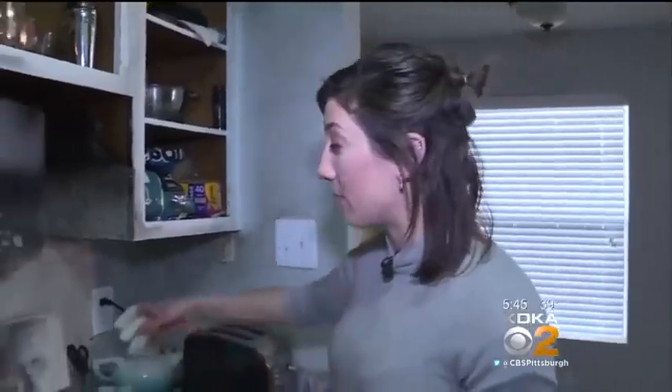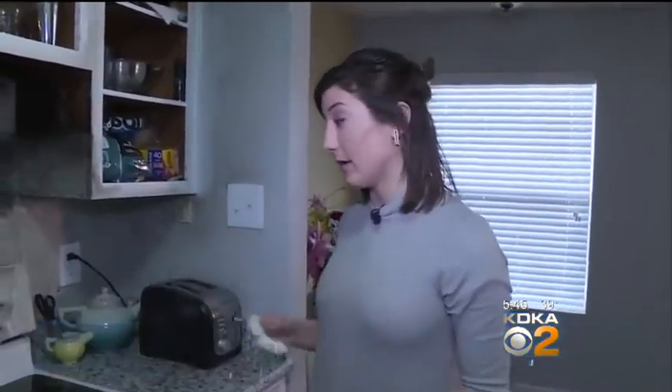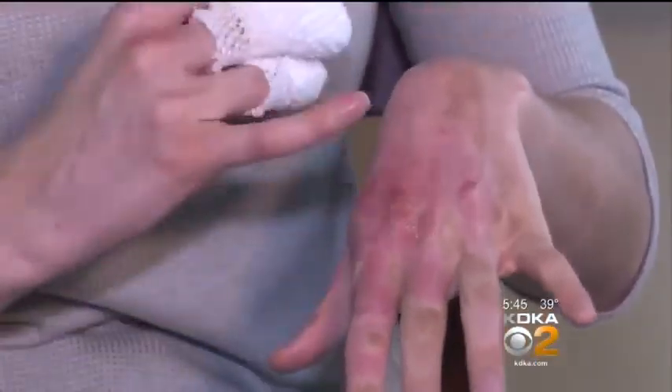And without even thinking about it, she just poured it onto the flames — never thinking about it. Water puts out fire, right? Not this one. This is what can happen when water hits hot, burning wax. In Witte's case, she was hit with a wall of flames, which caught her on fire.